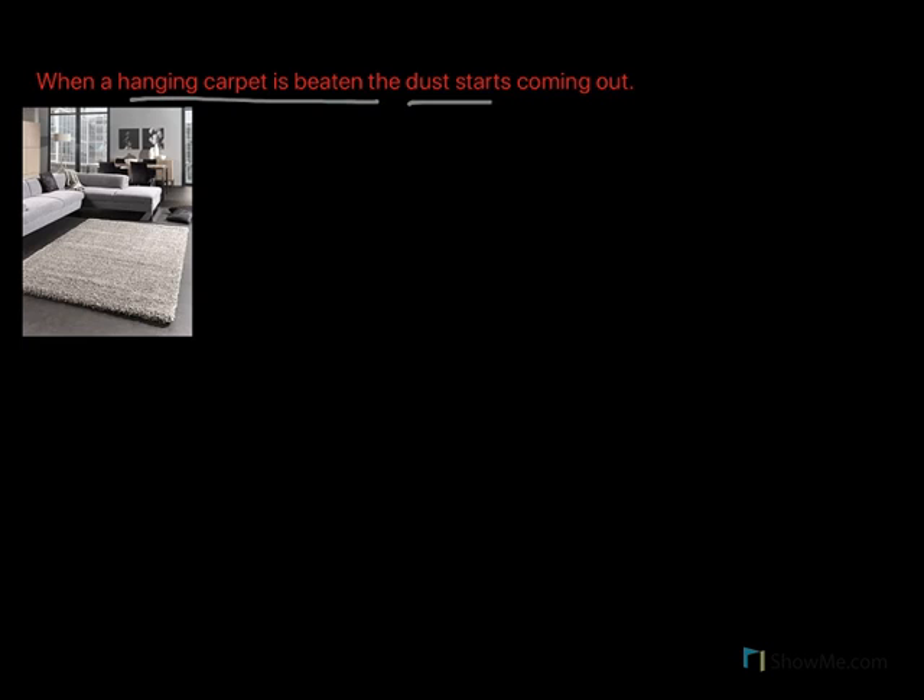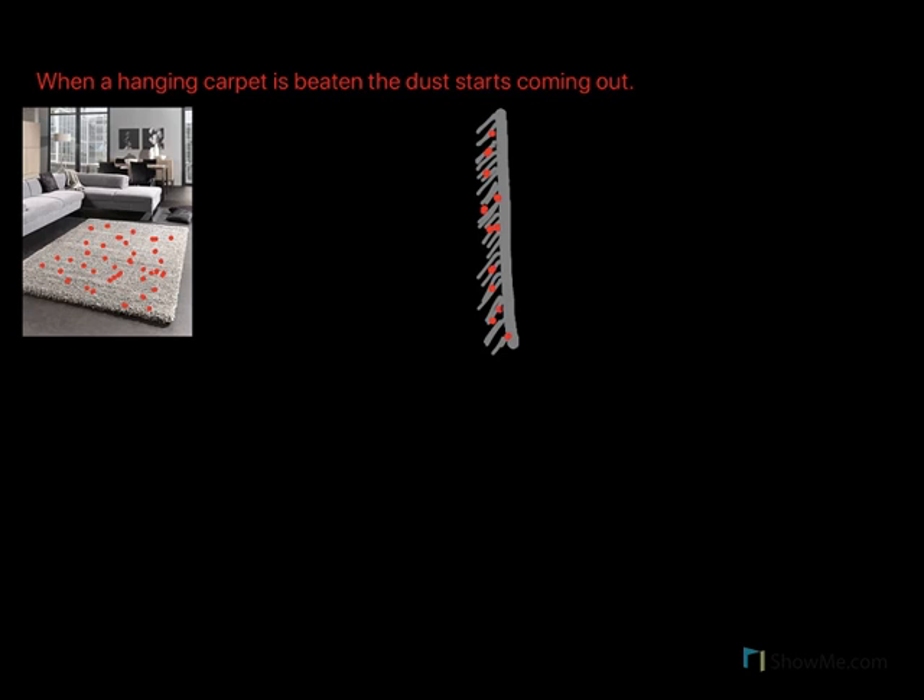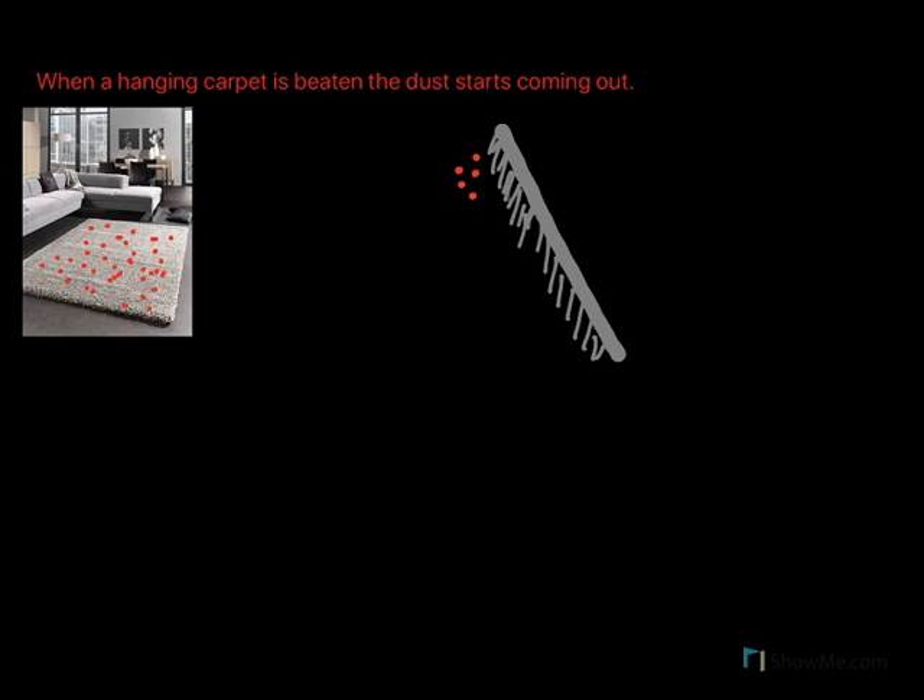When a hanging carpet is beaten, the dust starts coming out. Here is a picture of a carpet with dust particles marked as red dots. When we want to clean the carpet we start beating it — we apply a force in one direction. The carpet will move away, but because of inertia the dirt remains in the same position. This separates the carpet from the dirt. The dirt then falls down and collects at the bottom. This is how we clean a carpet by hitting it.